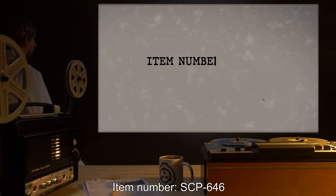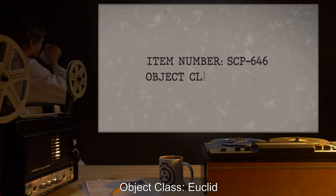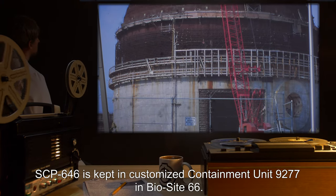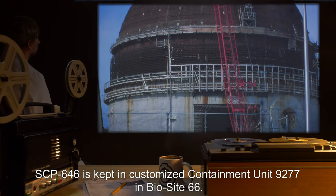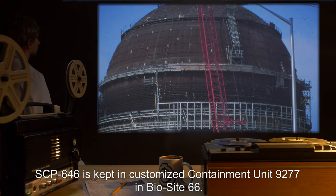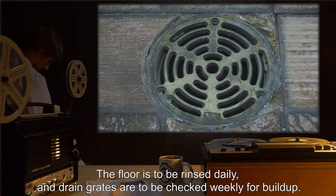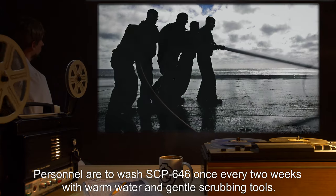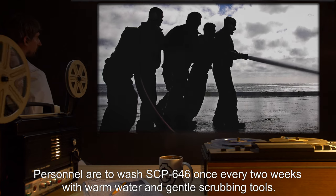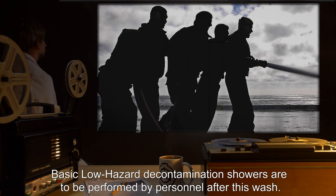Item number SCP-646, object class Euclid. Special containment procedures: SCP-646 is kept in customized containment unit 9277 in Biosite 66. The floor is to be rinsed daily and drain grates are to be checked weekly for buildup. Personnel are to wash SCP-646 once every two weeks with warm water and gentle scrubbing tools.